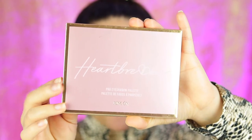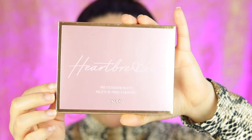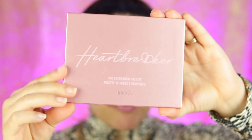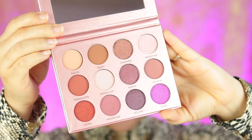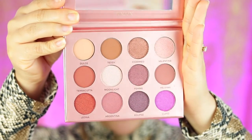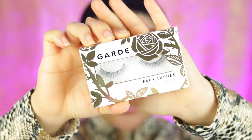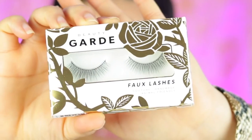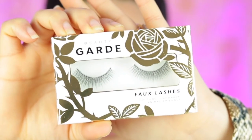Another thing I'm excited about is the brand Ricone, which I have never tried. This is the Heartbreaker eyeshadow palette, and this is one of their pearl eyeshadow palettes. Look at these gorgeous shades — I cannot wait to try this palette! We also got some lashes by the brand Beauty Garden, also another brand I've never tried. The lashes are super, super natural-looking. I'm not sure how that's going to go for me, but we're going to try everything on today in a first impression try-on.